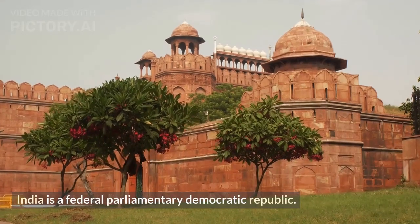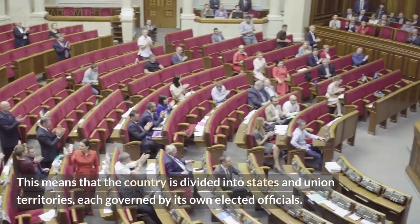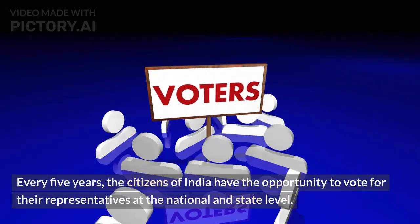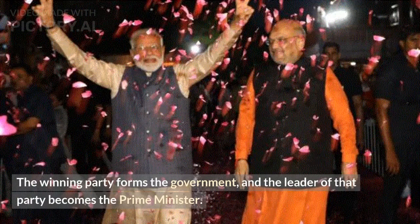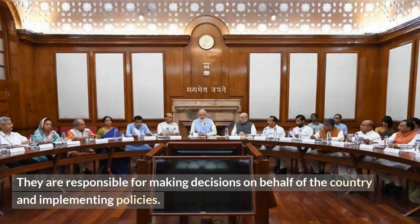India is a federal parliamentary democratic republic. This means that the country is divided into states and union territories, each governed by its own elected officials. Every five years, the citizens of India have the opportunity to vote for their representatives at the national and state level. The winning party forms the government, and the leader of that party becomes the Prime Minister. The Prime Minister is the head of the government and is assisted by a cabinet of ministers.